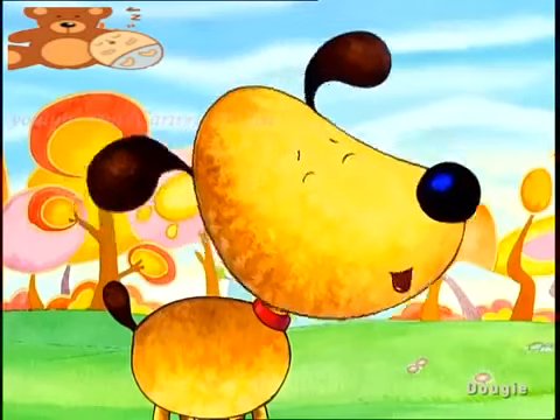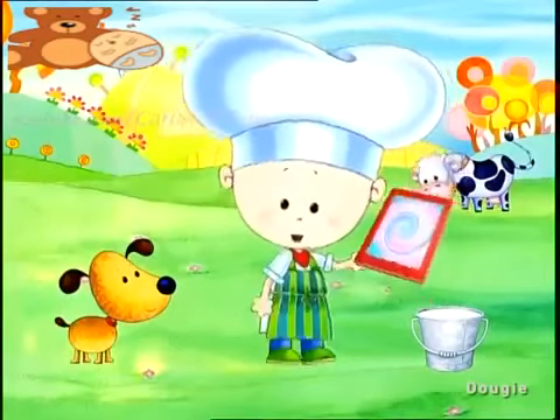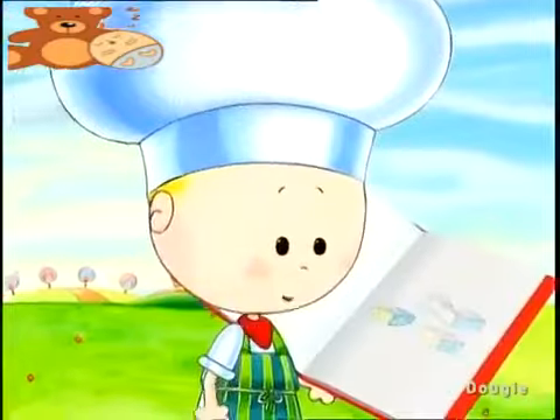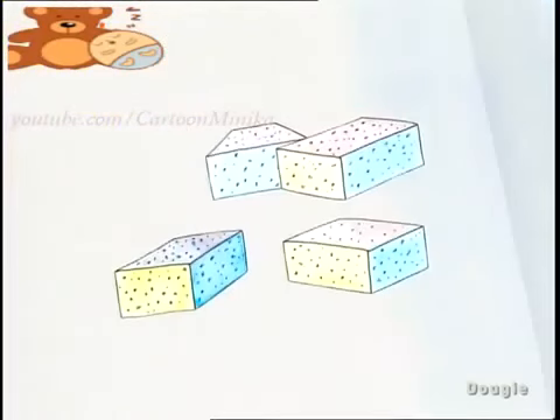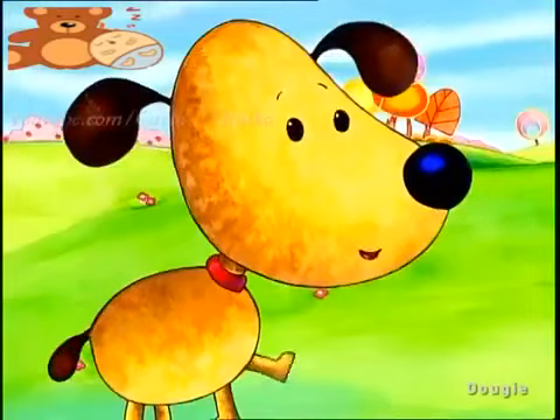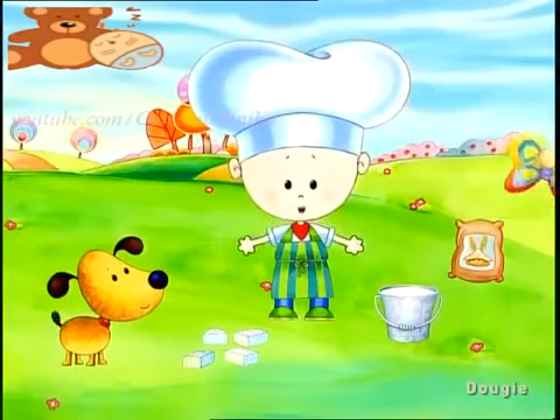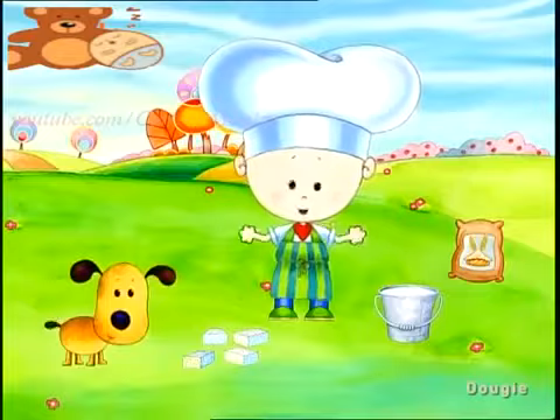We just need one more thing, the sugar. I bet I'll find some sugar in my sticker album. Let's have a look, do you think that these are sugar lumps? Yes! Sugar lumps, that means we've got everything. Yes, we've got all the ingredients for a delicious birthday cake. Now we have to put them all in the mixing bowl.